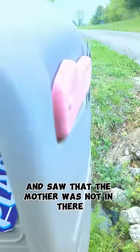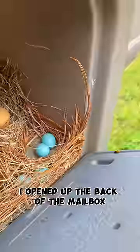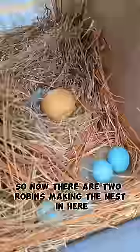Several days later I came back to check on it and saw that the mother was not in there, so I could give you guys an update on how the eggs were doing. I opened up the back of the mailbox and found that there were now five blue robin eggs and the one chicken egg. So now there are two robins making the nest in here — we will see what happens.